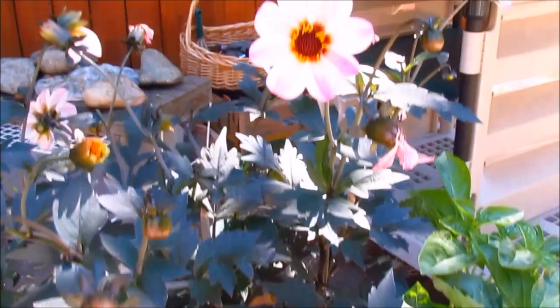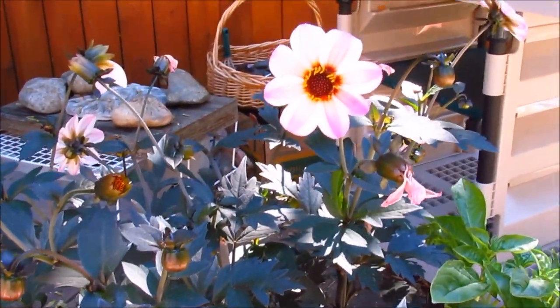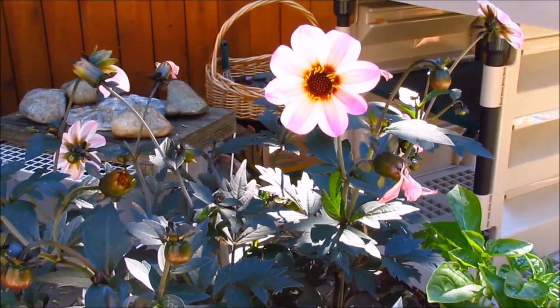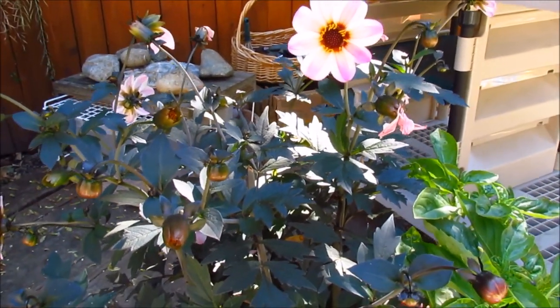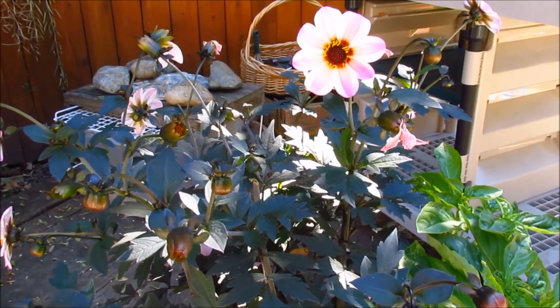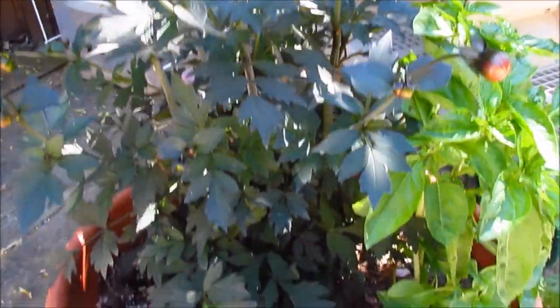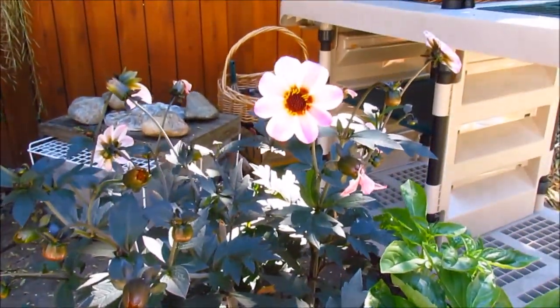In this spot I've also got some dahlias, and I just read that the petals are edible as well as their tubers. I'm not planning on eating them — maybe using some flowers for decorating a cake — but I usually keep the tubers and overwinter them indoors so they don't freeze. I just love having them in the garden.